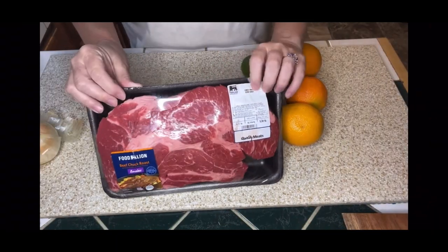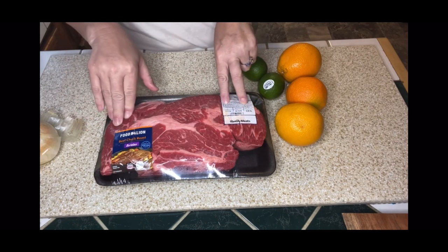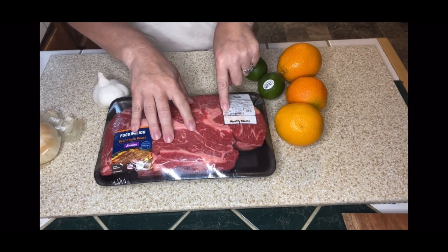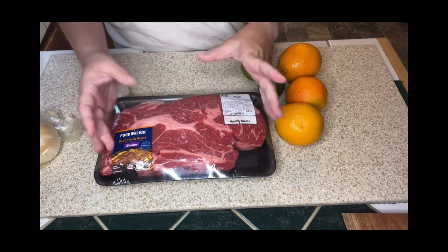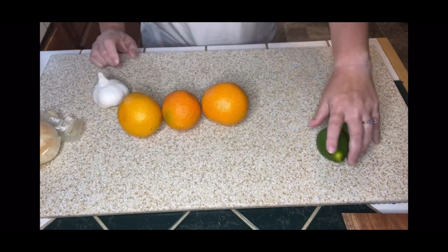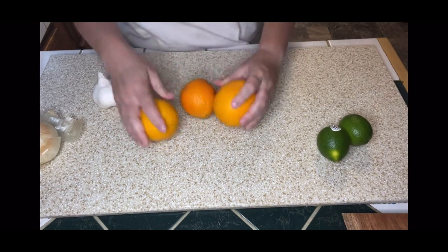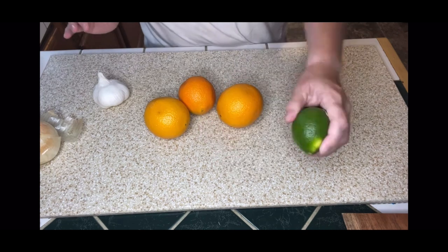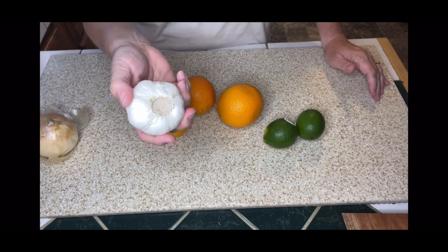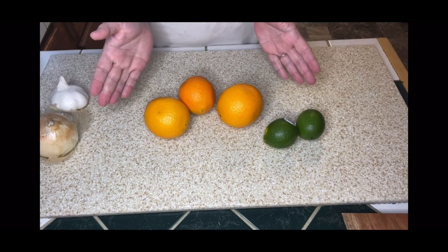First thing we need to do for our barbacoa is take our chuck roast and get it marinating overnight. The recipe called for a two pound chuck roast, but the smallest one I could find was three pounds — I think it'll be fine. I'm going to start mixing up the marinade first. We need the juice of three oranges and two limes, half an onion, and four cloves of garlic.